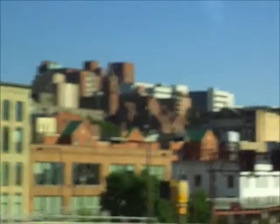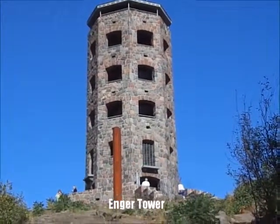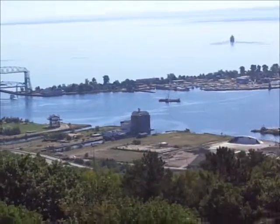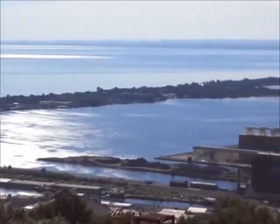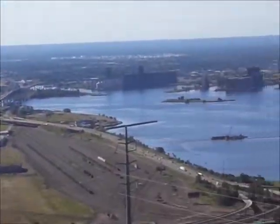Here's another view of downtown Duluth. This is Enger Tower in Duluth and I'm about to climb to the top. I am walking on top of Enger Tower in Duluth, Minnesota. This is the view of the harbor from atop Enger Tower.